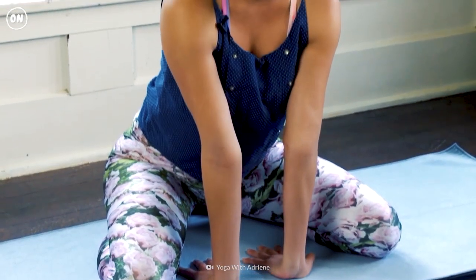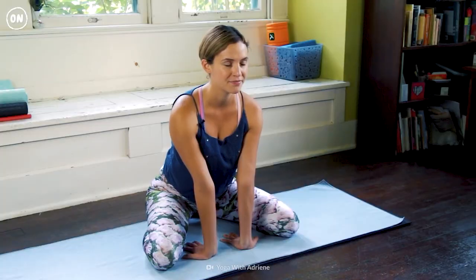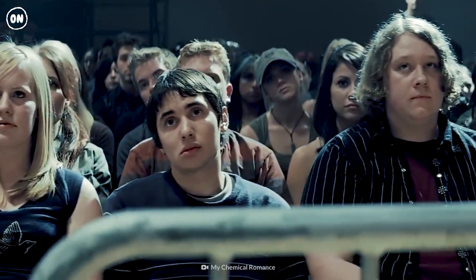If you want to sculpt your jawline, hold your chin with both hands and gently move your hands toward your temples while applying firm pressure. The lion's breath can help relieve tension in your neck — sit and lean forward while putting your hands on your knees or on the floor, inhale deeply through your nose, open your mouth wide, stretch out your tongue toward your chin, then exhale loudly by making a 'ha' sound.